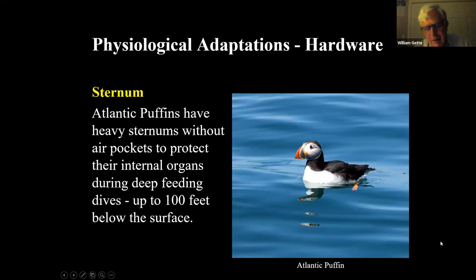Puffins nest off the islands of Maine and the maritime provinces and can dive over 100 feet underwater chasing prey. At that depth, the water pressure is intense. Puffins have a very heavy sternum without air pockets to protect their internal organs. Most other birds have relatively heavy sternums full of holes to make them light, but the puffin needs to protect its organs when diving so deep.